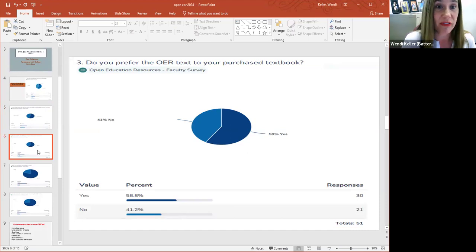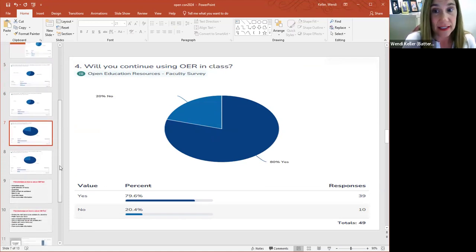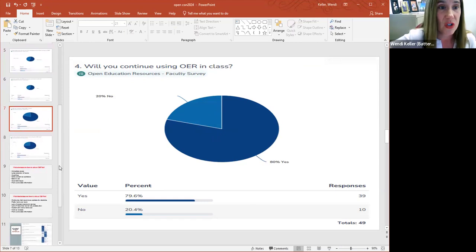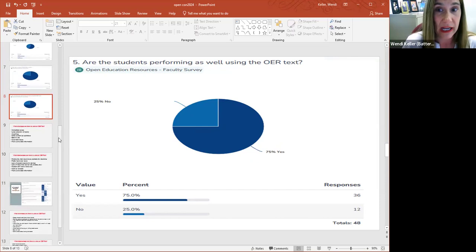The next question asked: do you prefer the OER textbook? Fifty-nine percent said they do prefer the OER textbook over the prior hardcover book. Will you continue to use OER? About 80 percent of the faculty said yes. In one section, American Sign Language, the faculty didn't feel the quality was as good as the original textbook, but for the most part, faculty are saying they will continue to use it. Are students performing as well using an OER textbook? About seventy-five percent of the faculty said students were performing as well.